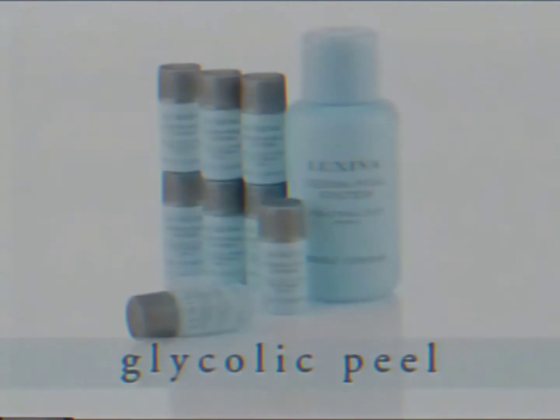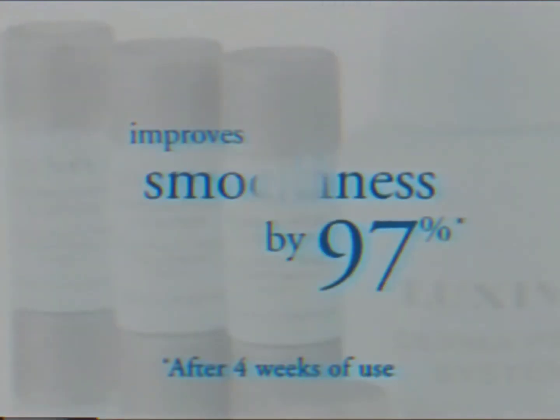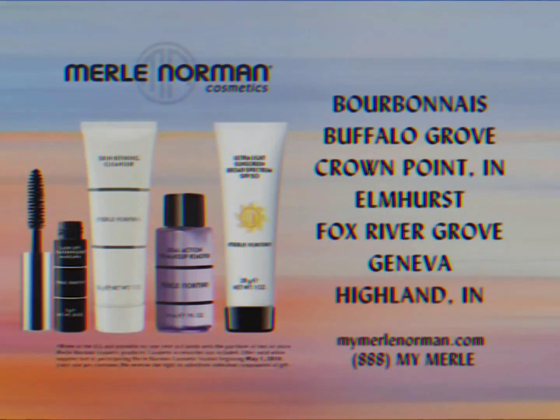Enjoy the benefits of a professional glycolic peel at home. The Lexiva Derma Peel System from Merle Norman unveils visibly younger looking skin, improving smoothness by 97%. Come in today for your gift, free with purchase of two or more Merle Norman cosmetic products.